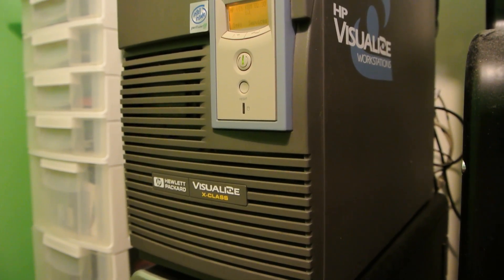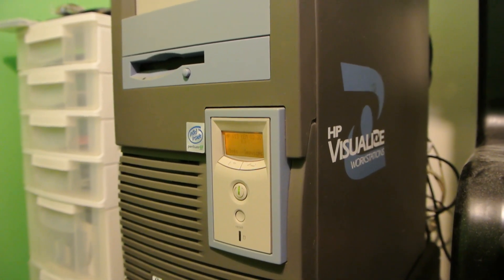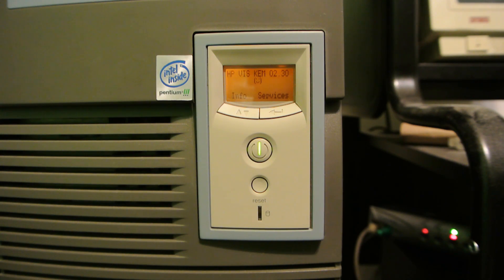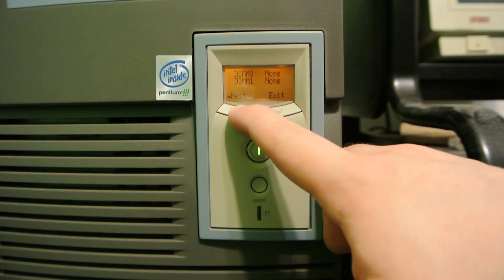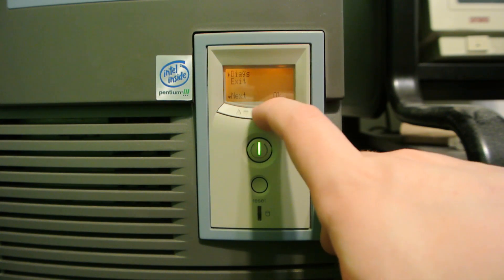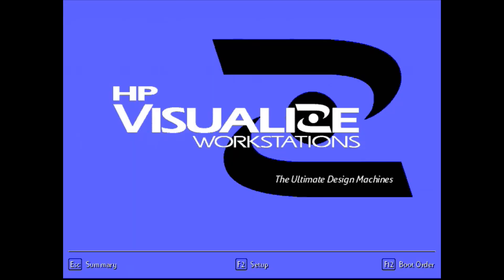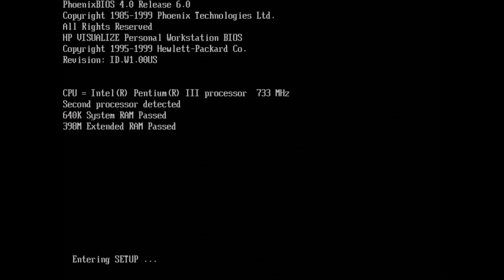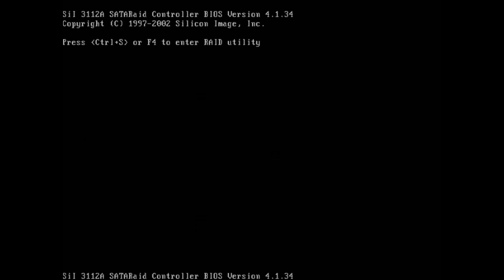This right here is an HP Visualize X Class, which is essentially a specially branded HP Kayak workstation from the same era. It has a few nifty features the Kayaks had, such as a front panel display that can show POST codes as it's booting, along with its own self-diagnostics accessible from a front panel and a heavy, strong metal case. The system is branded HP Visualize and features the same color and paint scheme that the HP 9000-based Visualize machines had, in an attempt to make these machines fit in with the pricier Unix workstations. For the most part, this is a dual Slot 1 machine with a standard BIOS, a dual Pentium 3 setup, and regular ECC RAM — so it seems like just your everyday generic x86 machine in a nice case.